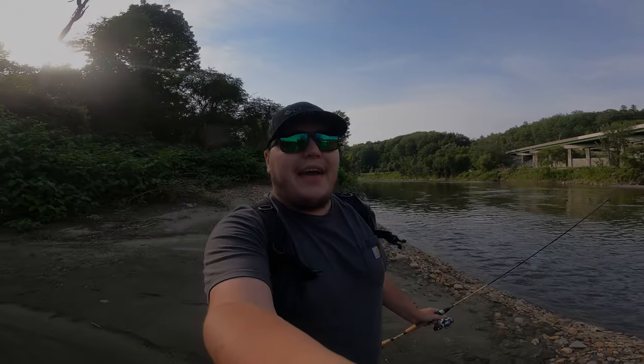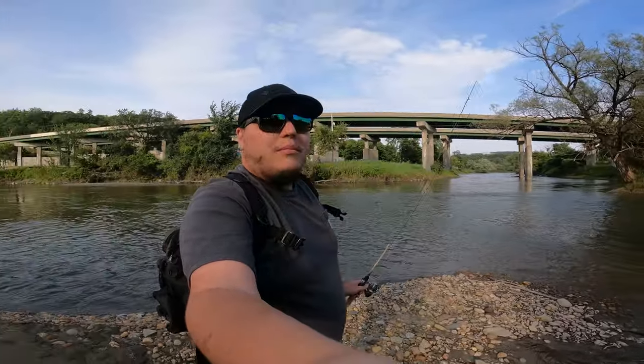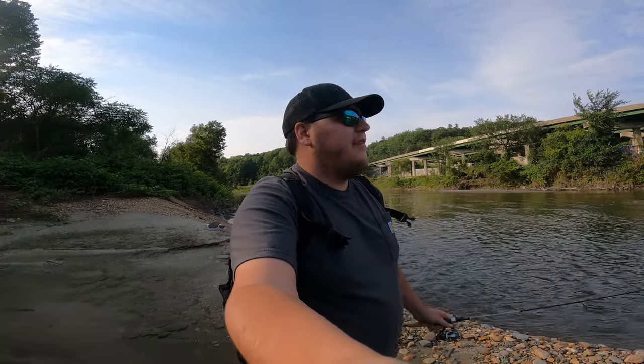What is going on guys? Welcome back to another Fishing with Sapper episode. Today we're at a spot that is personally one of my favorite fishing spots, mostly because there's such a variety of fish we can catch here, and there's also just monsters that can be lurking through here.